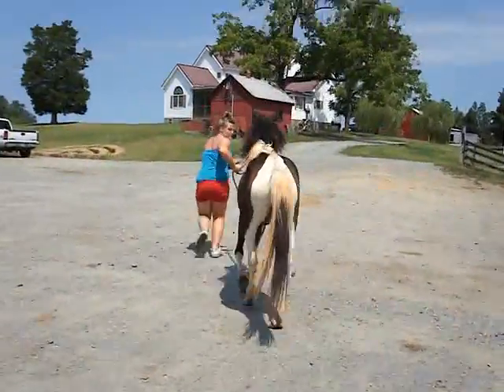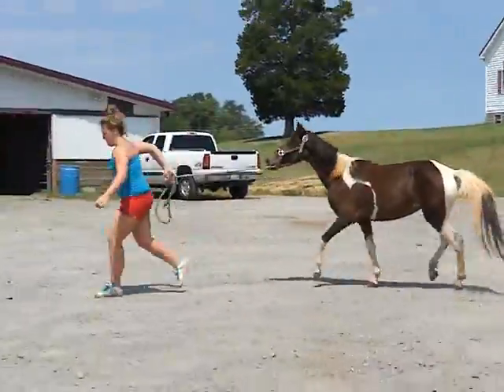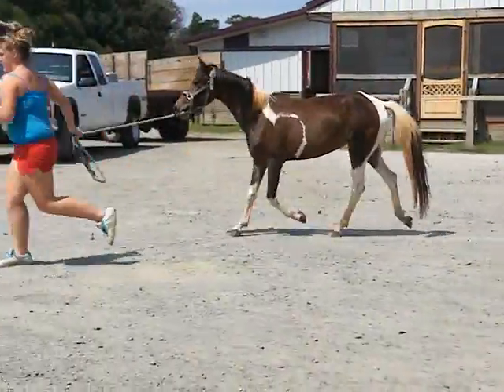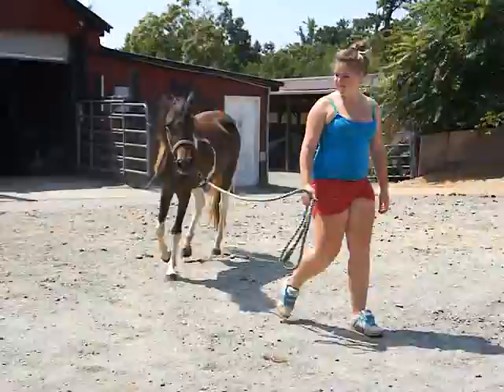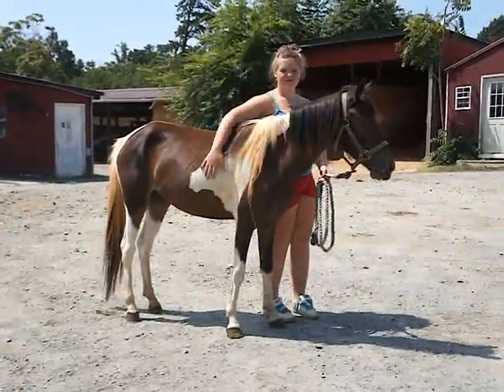This is a pretty little pinto, crossbred, probably a pink Welsh — pinto Welsh. Very people friendly, very cute little flat-kneed mover. She's young, she's only two years old. Good ground manners and very sweet.